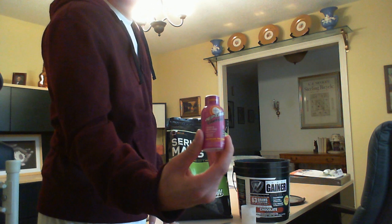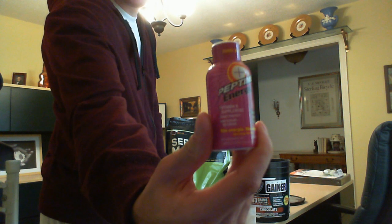And then Pep Time Energy — looks like it's supposed to be like a natural energy shot or something. So I figured I'd try that too.